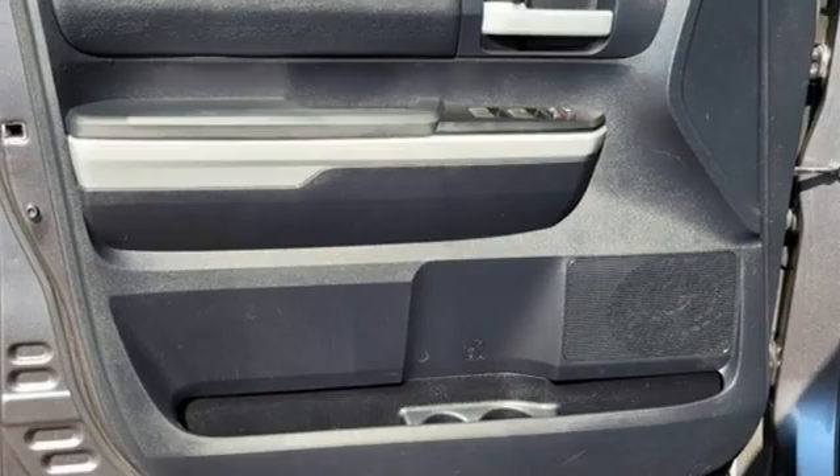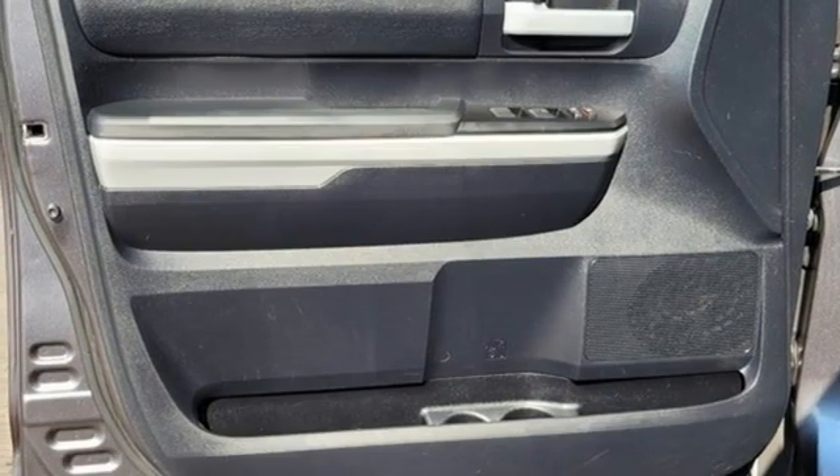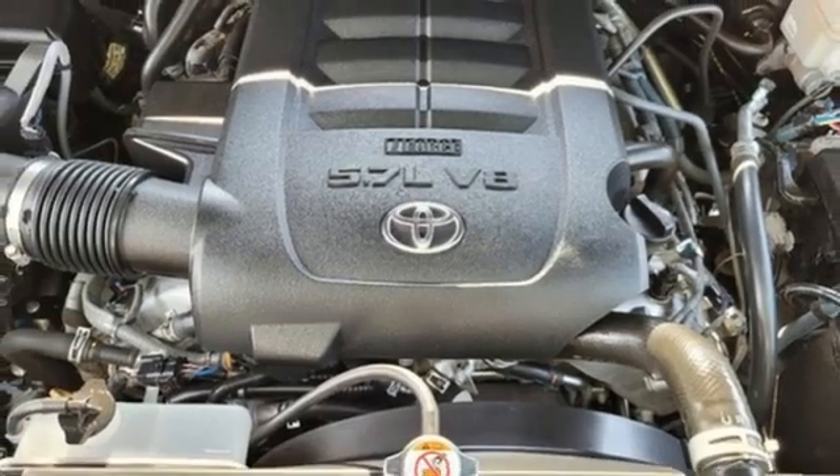Manual Tilting Steering Column, Trailer Hitch Receiver, electronic shift-on-the-fly, and automatic transmission.